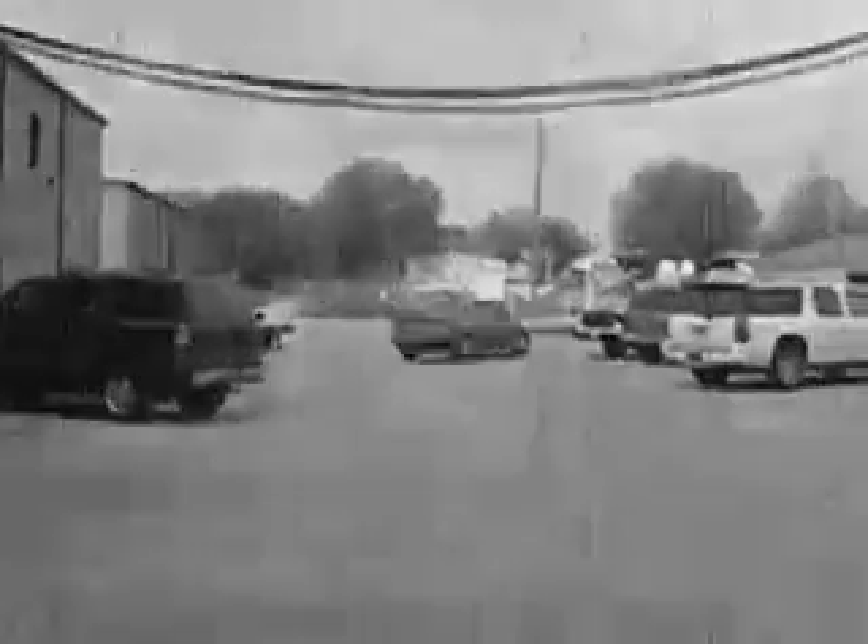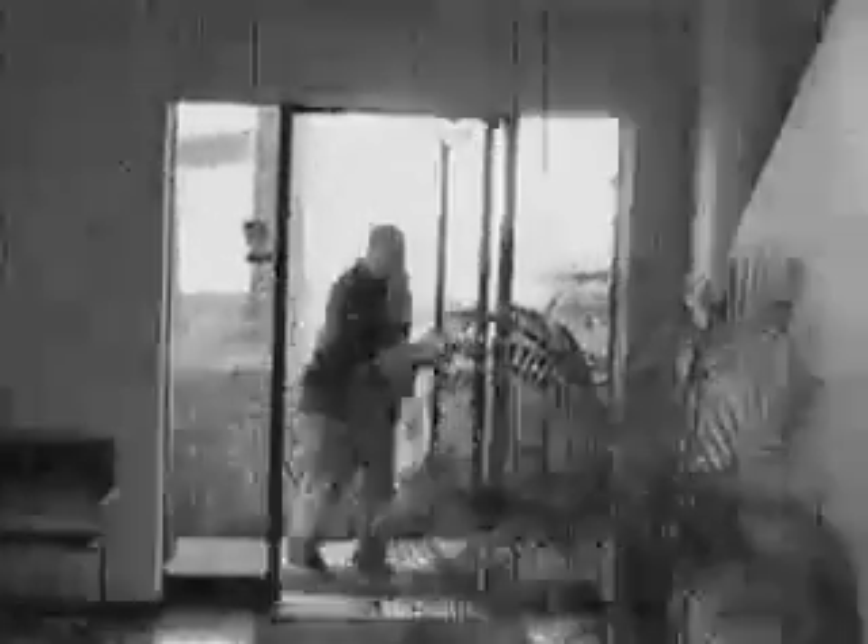The work day begins at 8 a.m. Here I am, almost on time. Being an artist, I'm often allowed to use the front door. Hey, there's the new guy bringing up the rear.